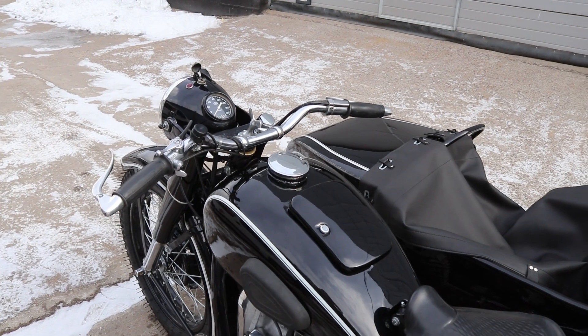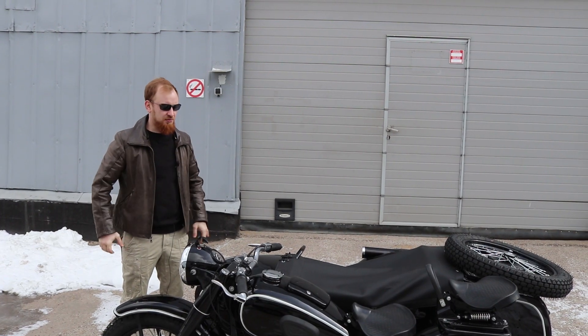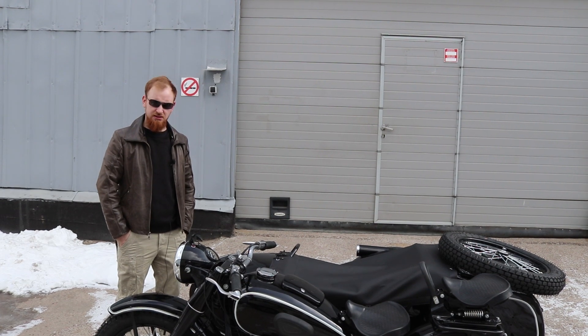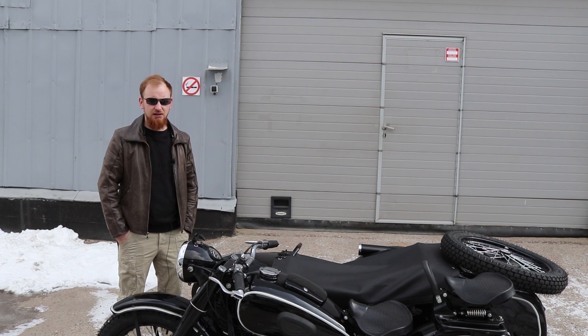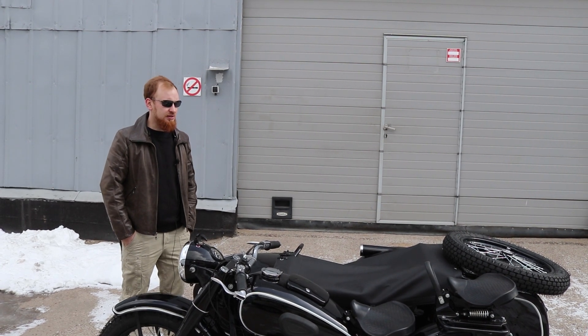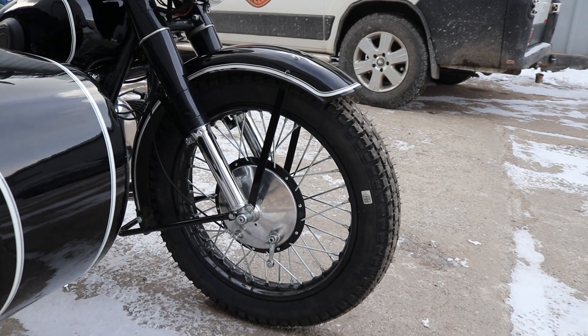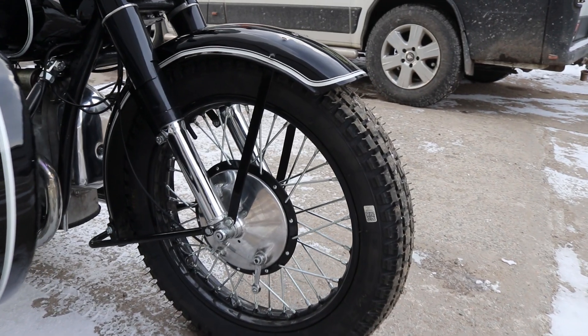Everything on this motorcycle we overhauled according to our scheme — it was fully disassembled and fully reassembled, except that we didn't take it apart ourselves, because it arrived to us as a pile of parts. Someone had already tried to restore it, but apparently the customer wasn't happy with how things were going. Somewhere at the halfway point the work stopped, and the job was sent to us, where we brought this little motorcycle to a worthy — I'd say very good — condition.